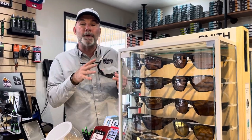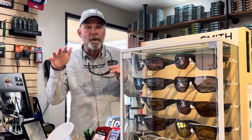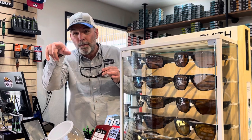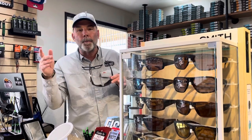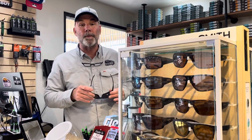I'll be out with people that don't have these and we'll be walking on a creek, a river, or even on a lake, and I'll say, 'Hey, do you see these fish? They're laying over in here.' They say, 'No, I can't see them.' I say, 'Here, put my glasses on.' And they go, 'Oh my gosh, I can see them.' I've experienced it a lot over the past several decades.